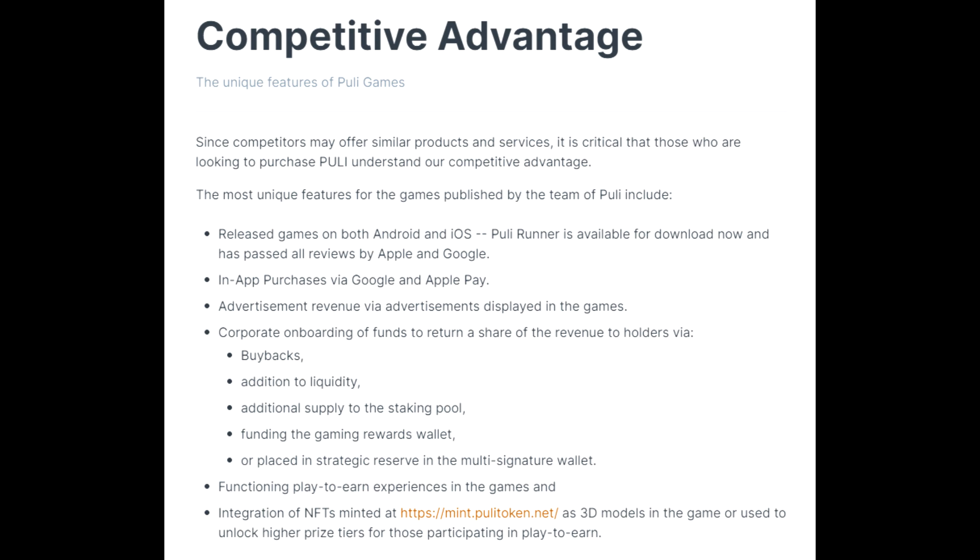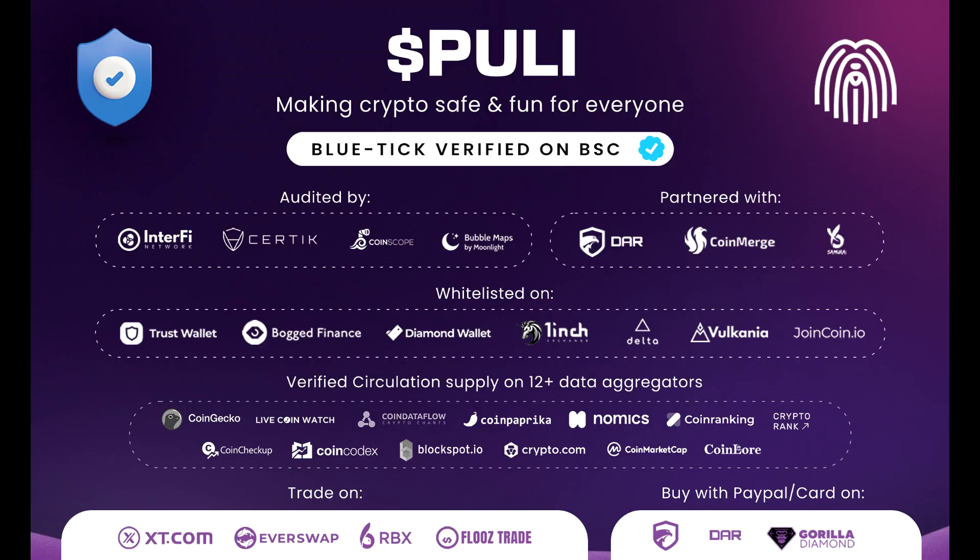Unique features for games published by Pulley include releases on both Android and iOS, in-app purchases via Google and Apple Pay, advertisement revenue via in-game ads, corporate onboarding of funds returning a share of revenue to holders via buybacks, additions to liquidity, supply to the staking pool, and funding of the game rewards wallet. All liquidity is secured in multi-signature wallets. NFTs minted at mint.pulleytoken.net appear as 3D models in the game or unlock higher play-to-earn tiers.